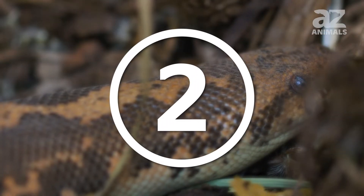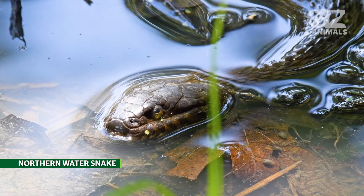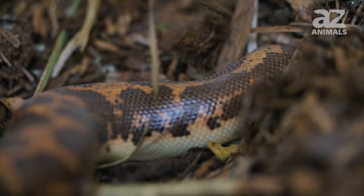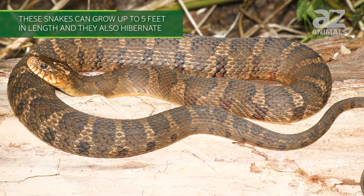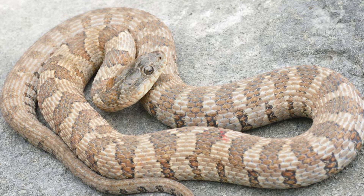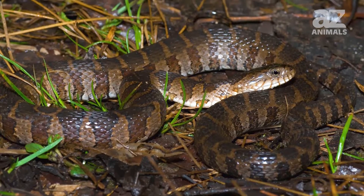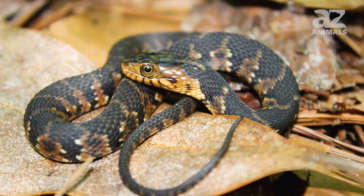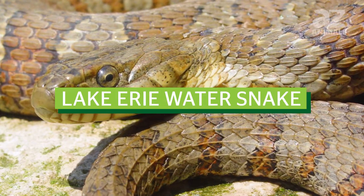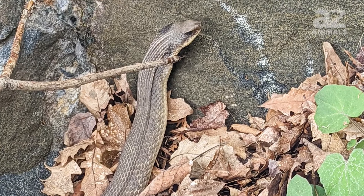2. Northern water snake. Northern water snakes, also known as common water snakes, are found in the eastern and central United States but are most abundant in the north. They like to take over muskrat and beaver dens to use as burrows. They can grow up to 5 feet in length and hibernate during winter. They are mostly brown and tan, with some leaning toward red or gray hues, and have dark crossbands around the neck and blotches along the body. Subspecies include the Midland, Carolina, and Lake Erie water snake.